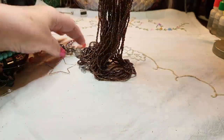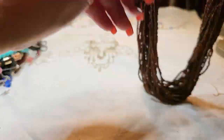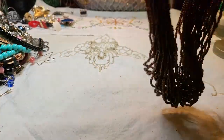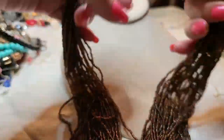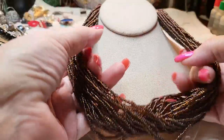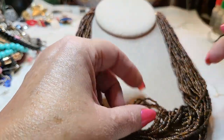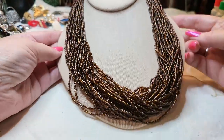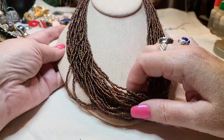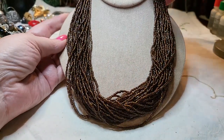We have a seed bead necklace — oh, there are all kinds of things stuck to it. Brown seed bead necklace with a lobster claw clasp. Oh, that one's pretty! Very pretty, good condition.